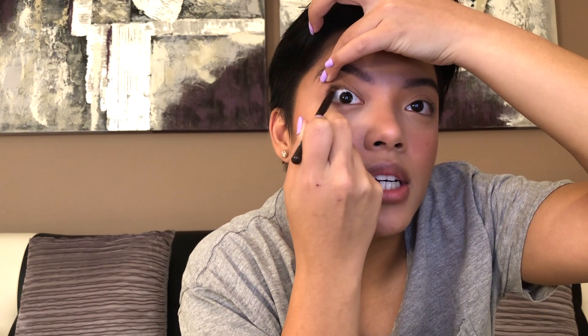Onto the eyes — when I want a more natural look I'll use a brown eyeliner. I'm using the Savvy Kohl eyeliner in brown, which I got from Priceline. I just draw a line with this. Sometimes with my eyes and face, if I use really dark black and I'm not doing much else, it feels like too much. I'd use black eyeliner for a heavier or glam look, but on normal days I use brown.